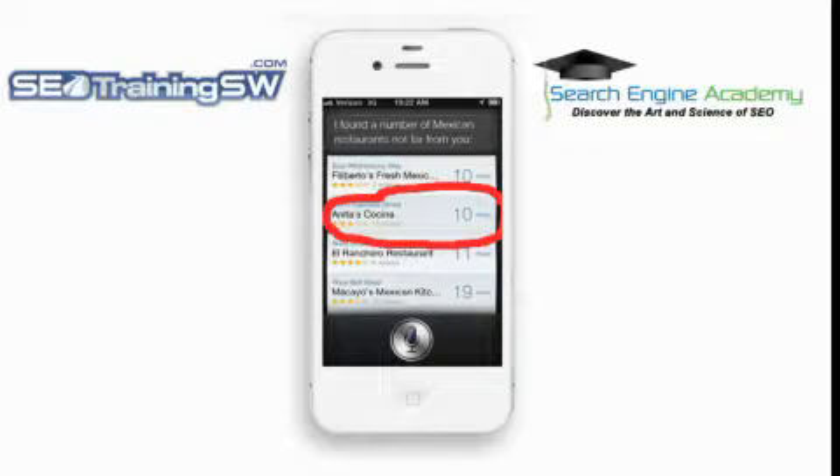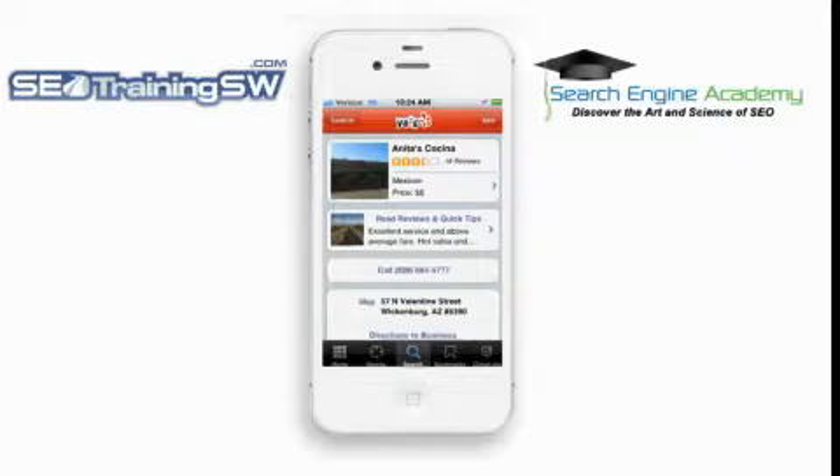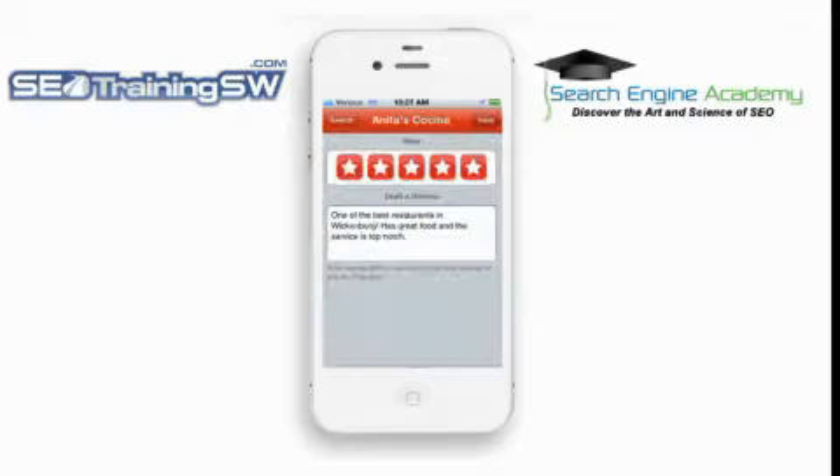Now I know you're thinking, 'Hey, Siri just showed me Google Maps and a listing on Google Places.' Well let's go back to the first screen. Remember those 16 reviews? Those 16 reviews and the business details came from Yelp and not from Google. So if you're not listed on Yelp, or you have few or negative reviews, it will negatively impact your ability to show up in Siri in the first place.